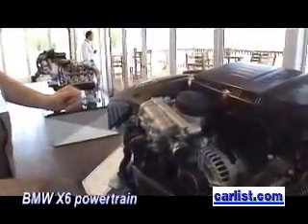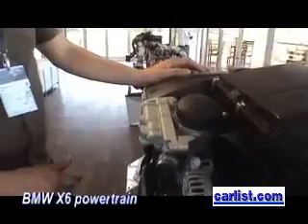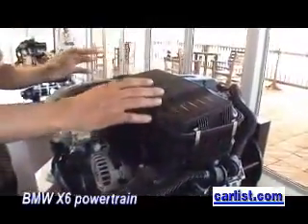And the only reason you changed them was because of the difference between the 335 and the X6 build? Exactly. So we have a little bit different packaging in the X6 compared to the 335i, and that's the reason to change it a little bit, to modify the parts.